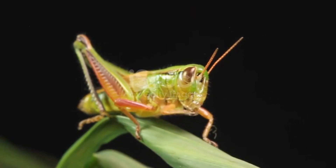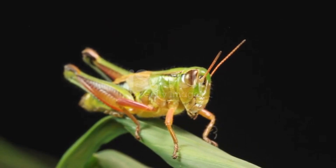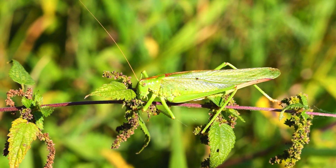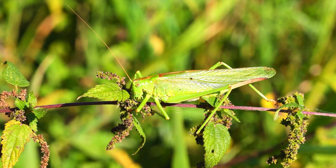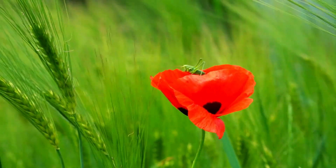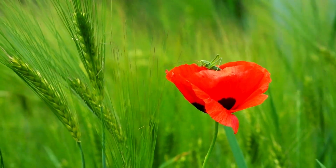Hey there, explorers! Today, we're hopping into the world of one of nature's most impressive athletes, the grasshopper. Known for its incredible jumping power and unique survival skills, the grasshopper is a true champion in the insect world. Let's dive into some fun and surprising facts about these high-flying hoppers.